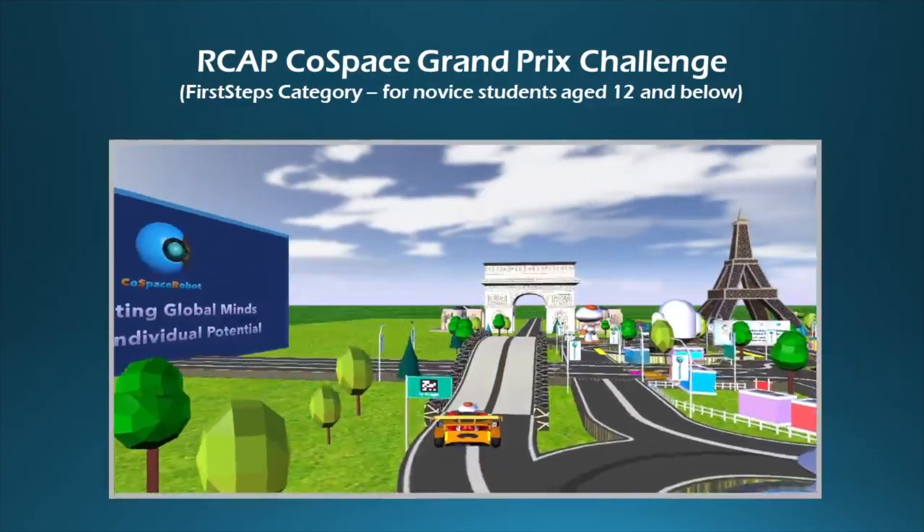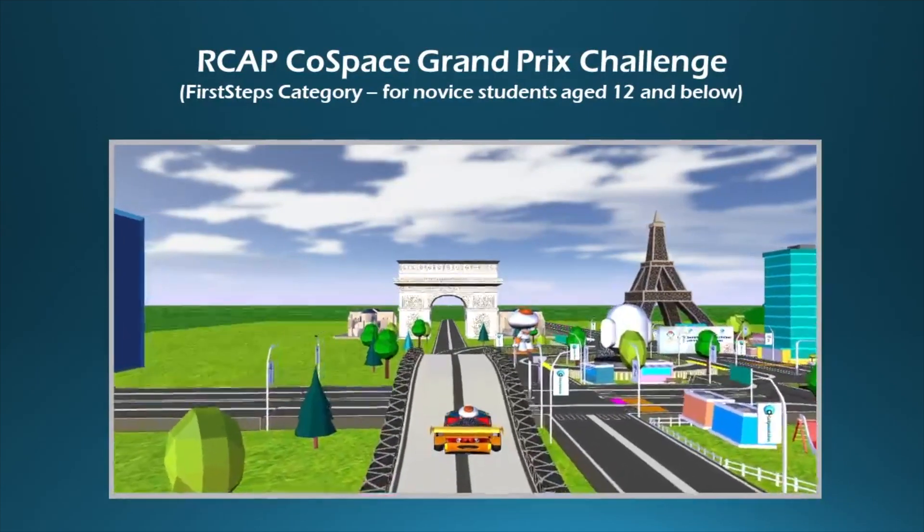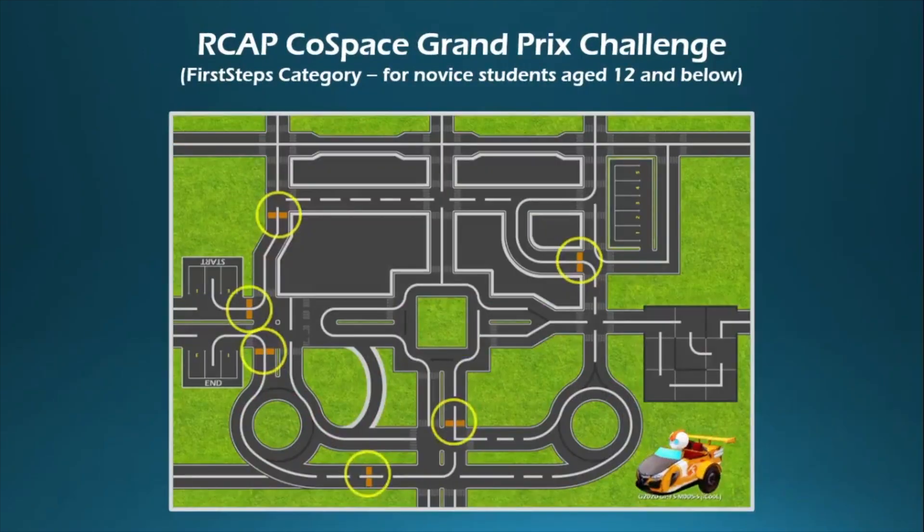For the i-Cool Challenge at Virtual RoboCop 2020, participants need to program an autonomous car to navigate in a smart city. The autonomous car needs to pass multiple waypoints before reaching its final destination.